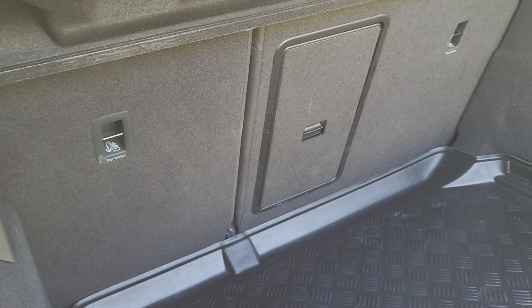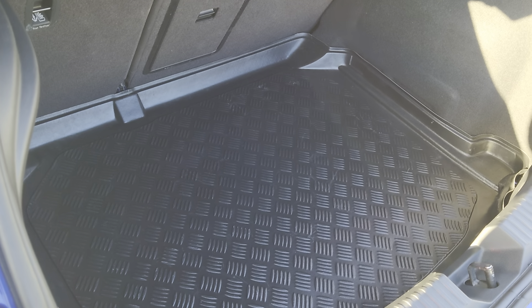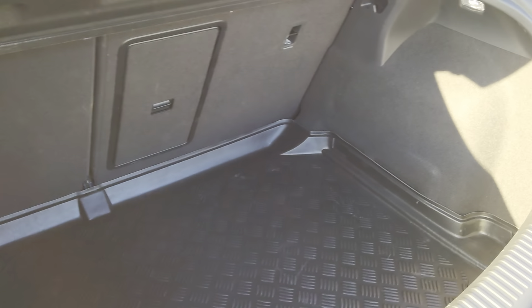As you can see, it's a nice deep boot. You've got the 60/40 split on the back seats, so you can lower one or the other or both depending on how much room you need. It's a good-sized boot for a hatch.